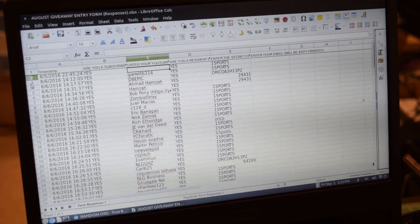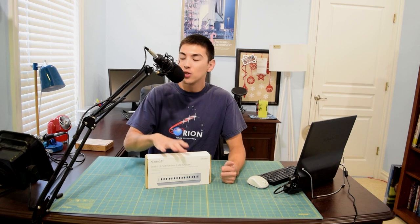Number three — you are the winner! Number three is Garrett 214. So Garrett 214, I will be contacting you for all of your shipping information and all of that good stuff right after this video.